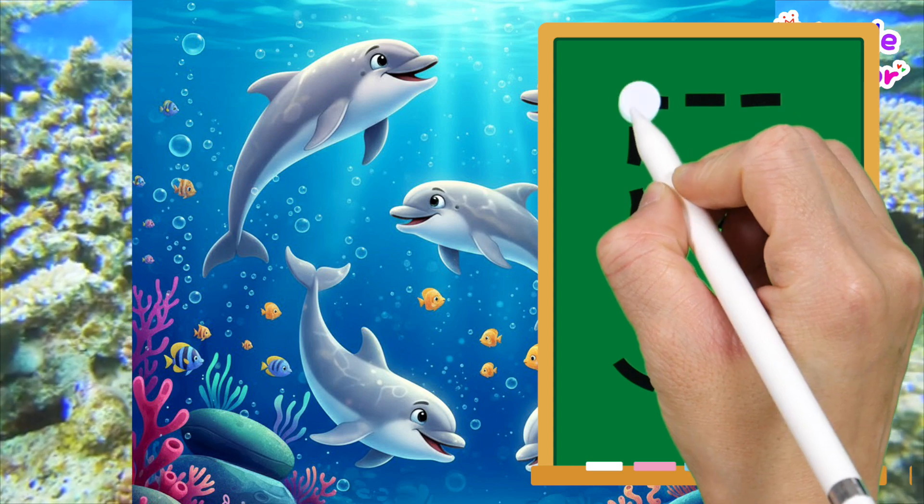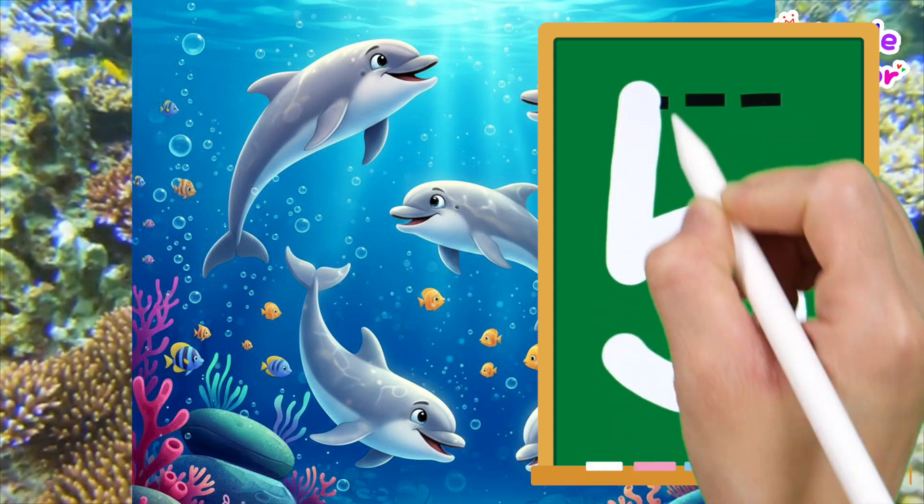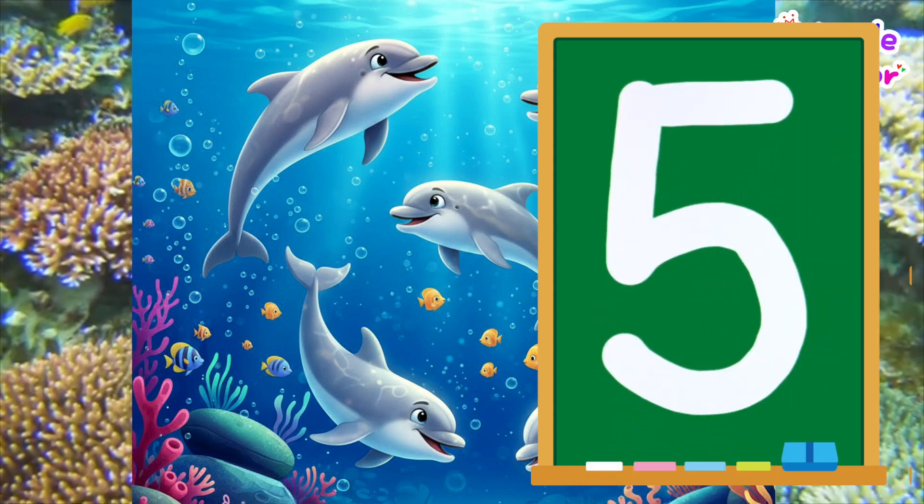Let's write the number five! Five! Good job!